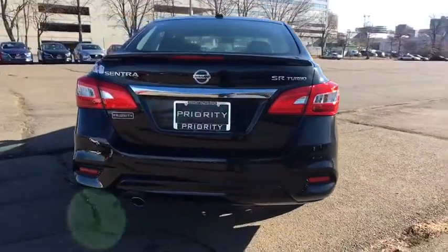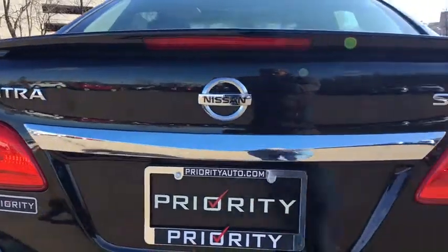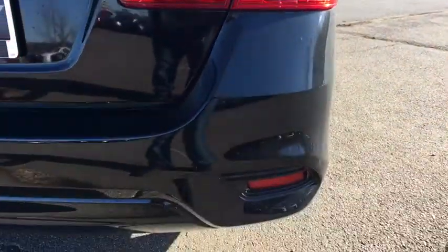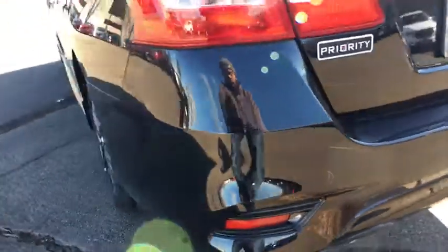Traction control, dual airbags, power steering, AM-FM stereo with CD player, four-wheel disc brakes, fog lights, electronic stability control, heated front seats, power windows, rear window defroster.